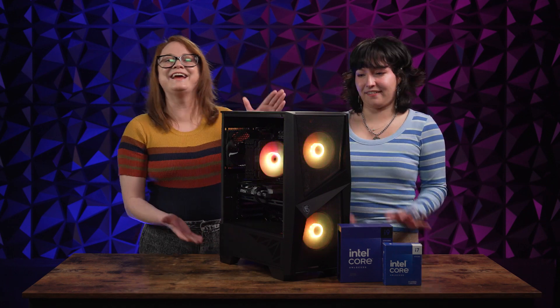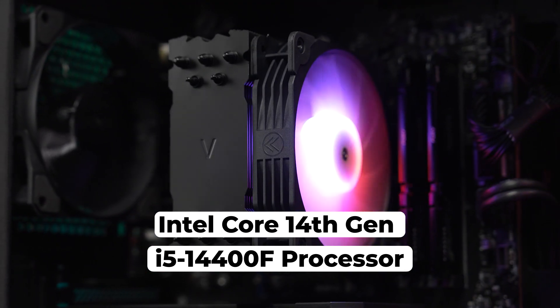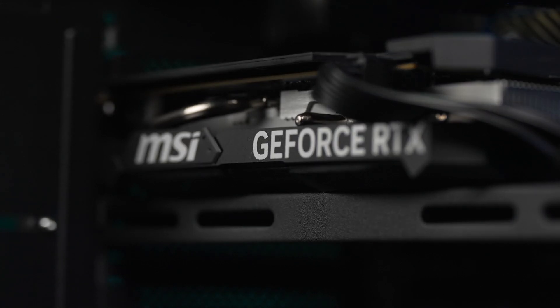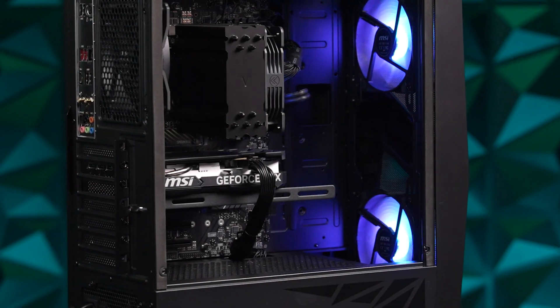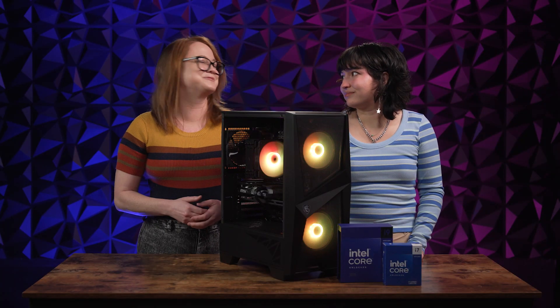And now in studio with us today, we have a 14th gen rig that features an Intel Core i5-14400F processor. It came inside of the MSI Codex R Gaming Desktop, a pre-built PC that you can pick up right now on Newegg. This features an NVIDIA GeForce RTX 4060 GPU, a 650-watt power supply, and has a sleek and modern design perfect for any setup. The CPU in this rig is one of the entry-level options in this latest generation without spending a fortune, but this review will break down all the options available in the 14th generation so you can pick a CPU that is right for you.